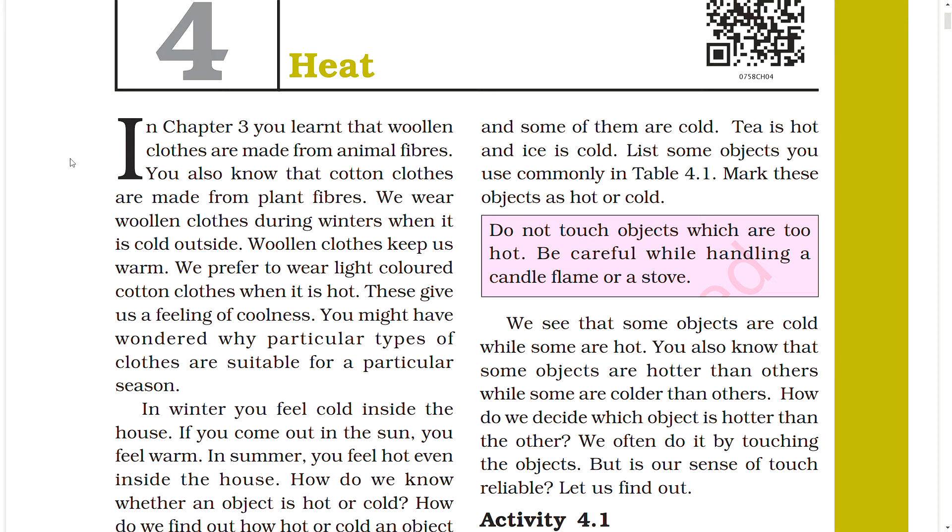We see that some objects are cold while some are hot, and some objects are hotter than others while some are colder than others. How do we decide which object is hotter than the other? We often do it by touching the objects, but is our sense of touch reliable? Let us find out.